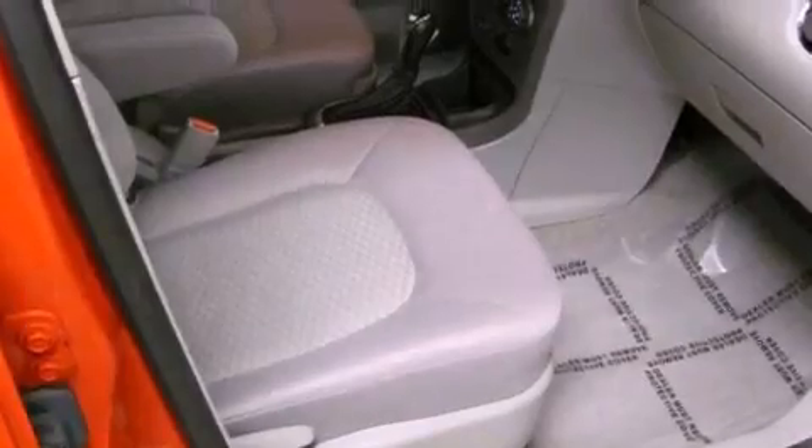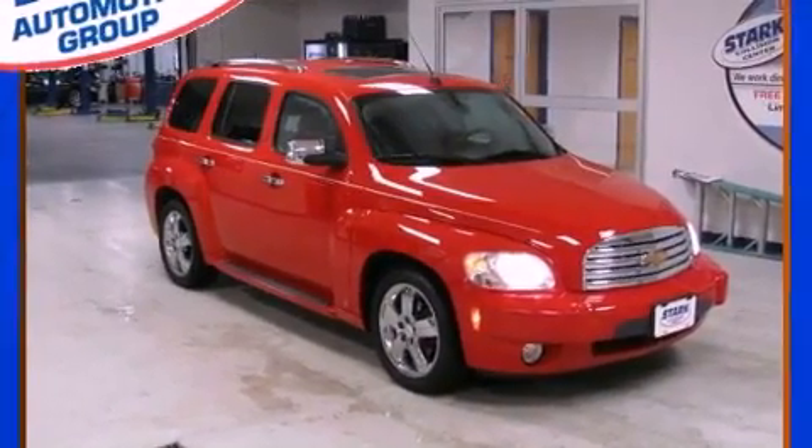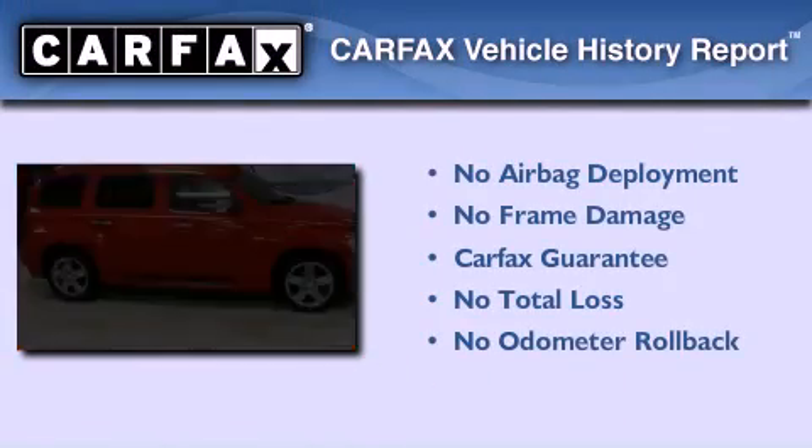With an EPA estimated rating of 32 miles per gallon on the highway, fuel efficiency is still high on the list of priorities. Not to mention that this Chevrolet qualifies for the Carfax buyback guarantee.